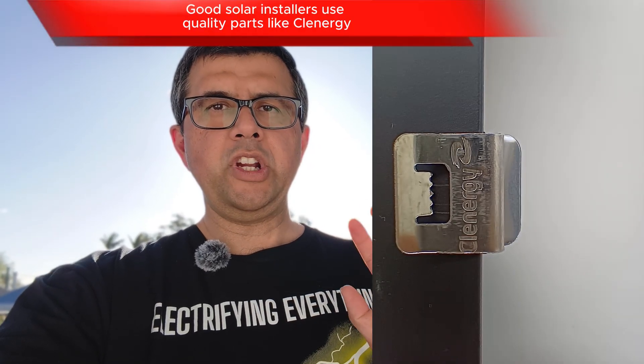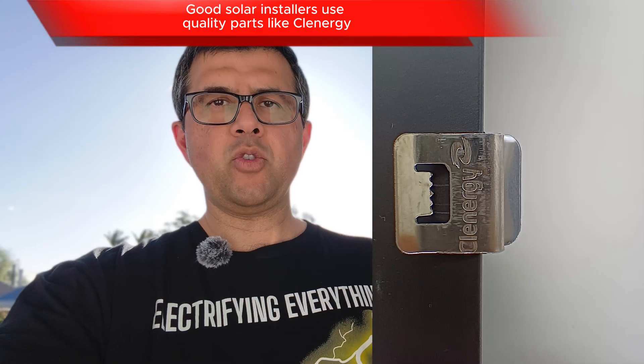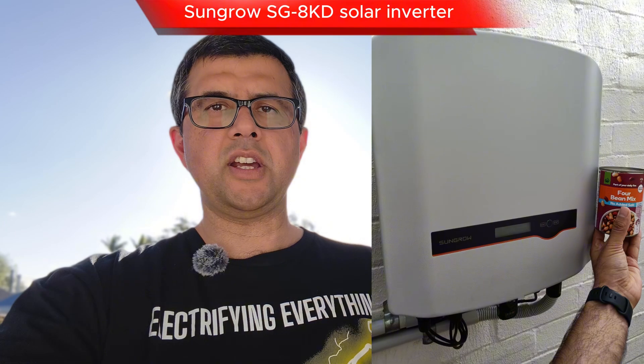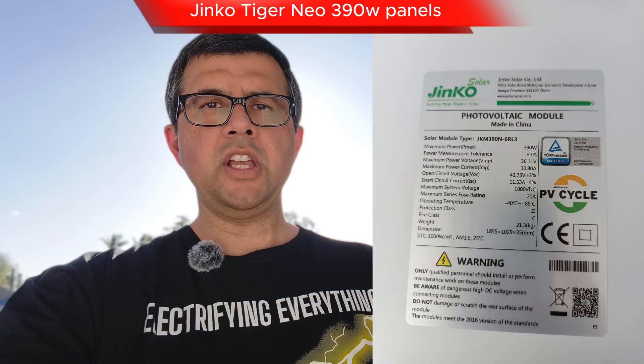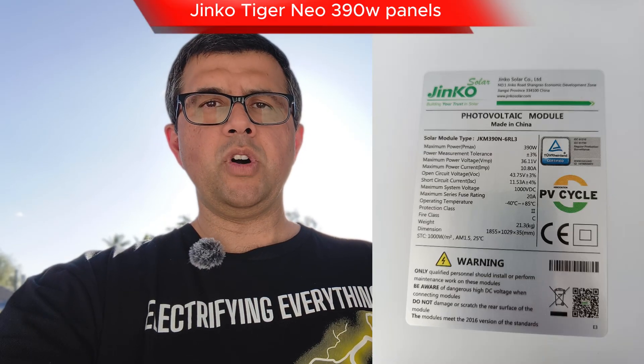I'll show you on screen a little bit of the installation process of our solar panels a bit over four years ago. We got a really reputable, high-quality local solar installer called Paul from Brightside Electrical to install our inverter, do the wiring, and install the panels. I'll show you on screen what panels we got at that time.